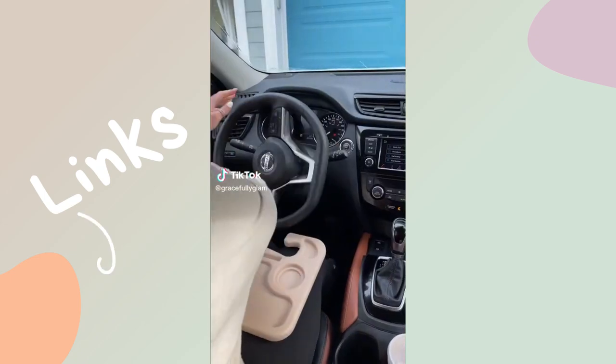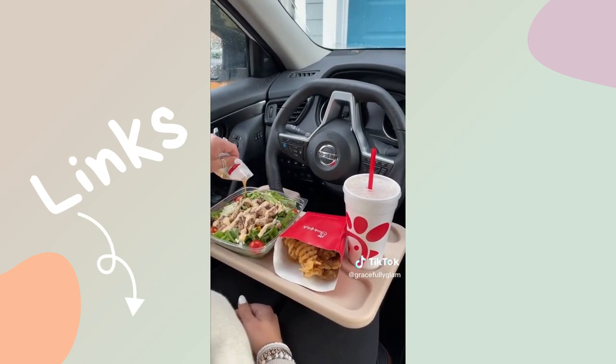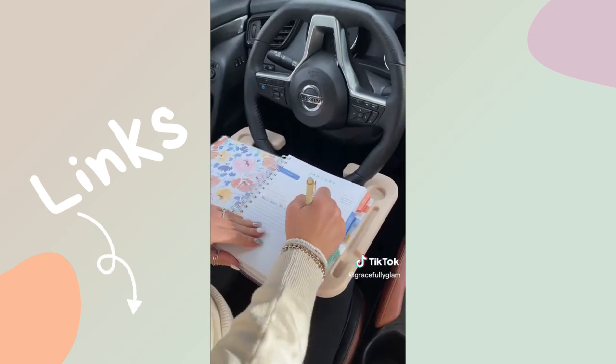I'll have all of this in my Amazon storefront. This steering wheel tray is only to be used while the car is parked. It's perfect for those that work from their vehicle or on longer car rides. There are two sides — one for your meal with a spot for your tablet, and the other side is perfect for things like your planner and your laptop. Lots of color options.